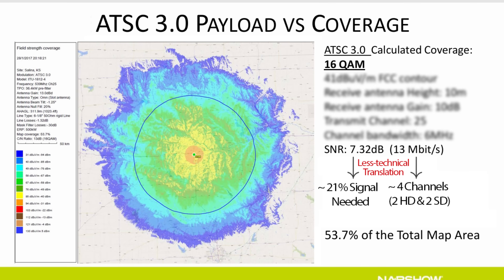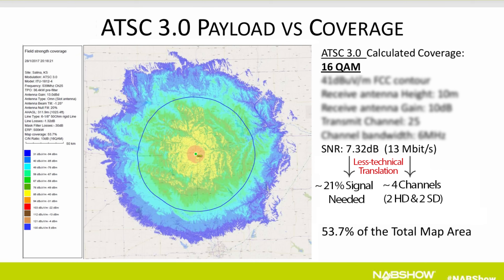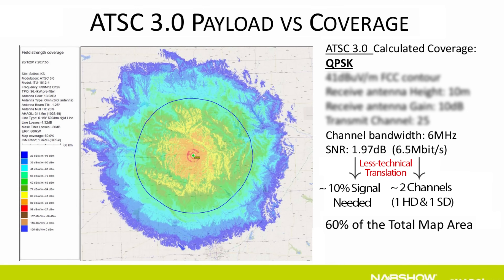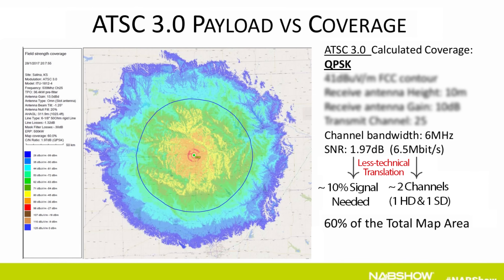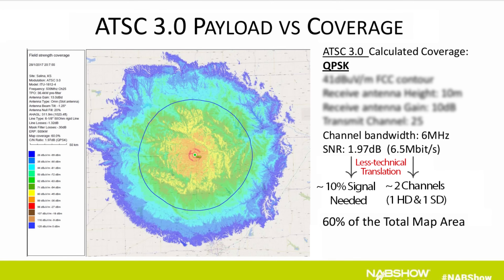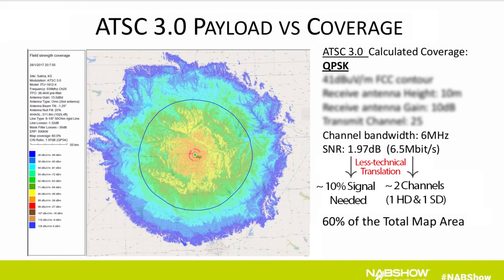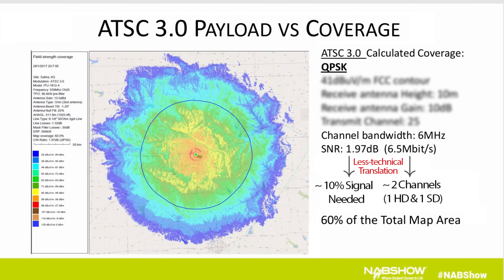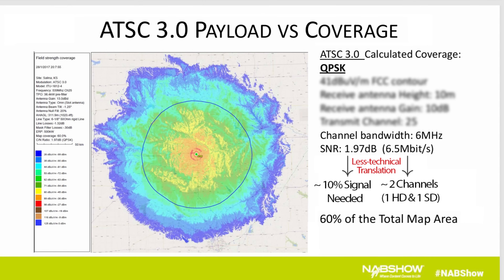However, the trade-off is there's now less bandwidth to carry channels — 13 megabits compared to 19 megabits on ATSC 1.0. There's also the QPSK PLP that only requires a measly 1.9 dB signal-to-noise ratio to decode, expanding coverage to 60% of the map — nearly a 50% increase compared to ATSC 1.0 — although bandwidth is now reduced to 6.5 megabits, about one-third the channel capacity on ATSC 1.0, so don't expect this PLP to be used often.